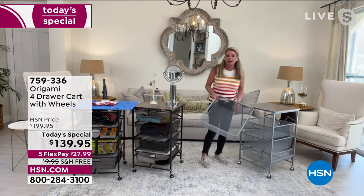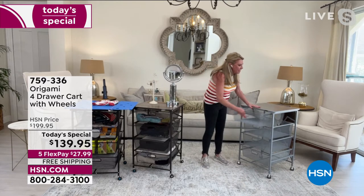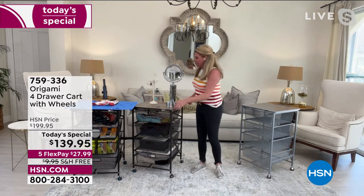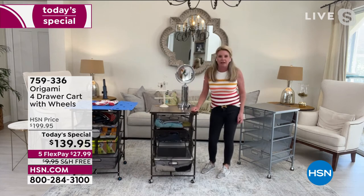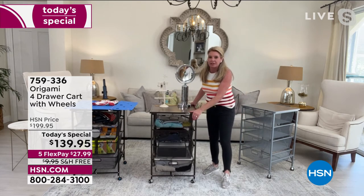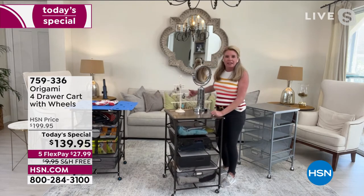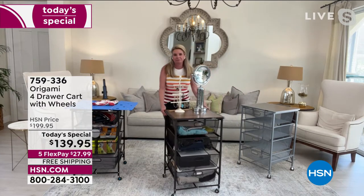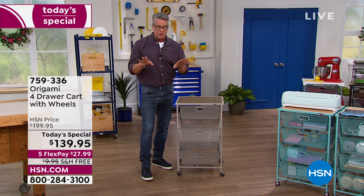Now you decide whether you want the wheels on. I'm a huge proponent of putting the wheels on because it gives you more options. For example, if I have this in the closet and my earring back falls down back there, instead of crawling around to get it, you just wheel this out of the way. I want to show everybody — there are little nubs on the track.